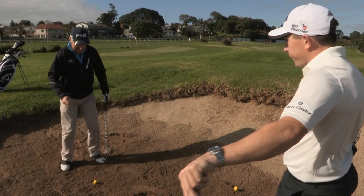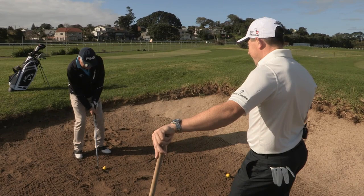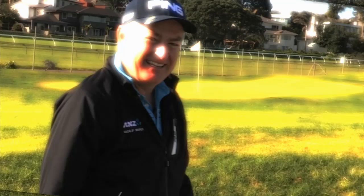Here we go — three. Final hole against Brendan Telfer. Lean left, this is the one. Legs are shaking. Good. Well done — and look at that, in the hole! Eat your heart out, Telf!